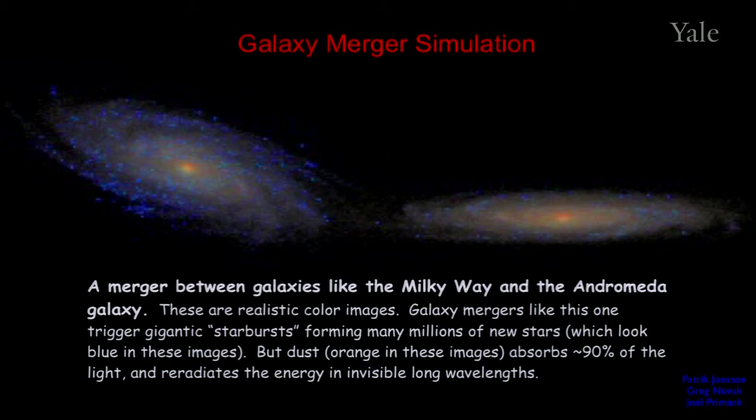But dust, which appears orange or brown in these images, absorbs up to 90% of the light, especially when new stars are being formed. And this energy is re-radiated in invisible long wavelengths.